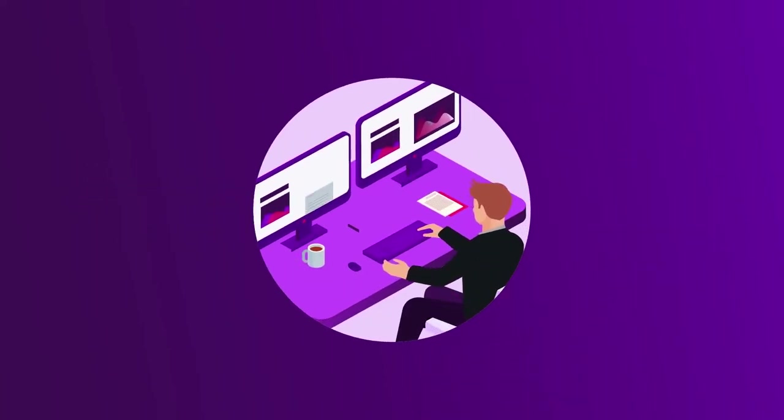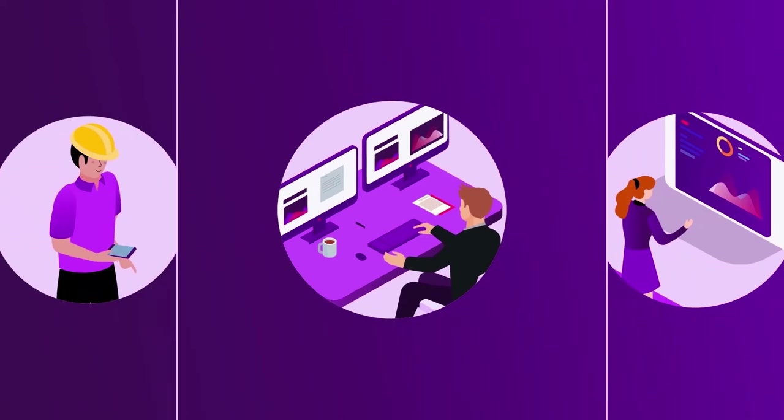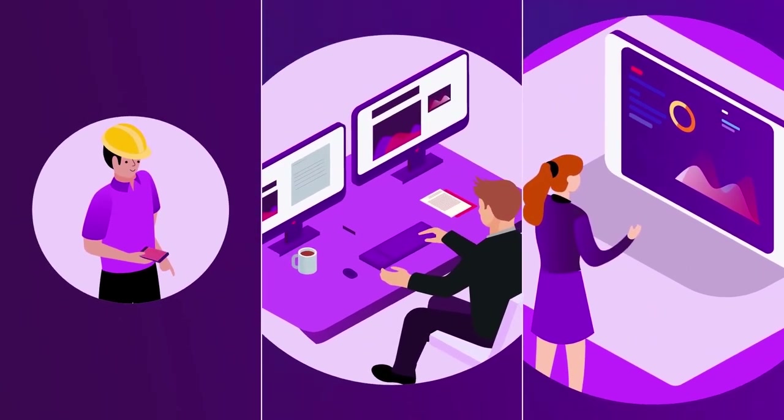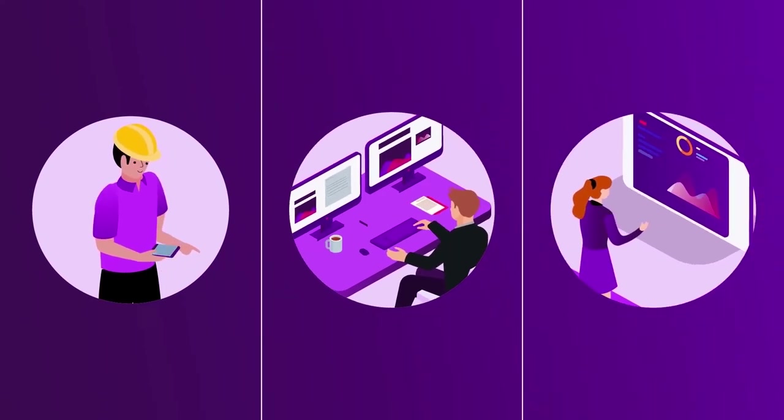With Aviva, compatibility is embedded into everything we do. Our solutions work together seamlessly, from the plant floor and field teams to control room and enterprise level personnel.